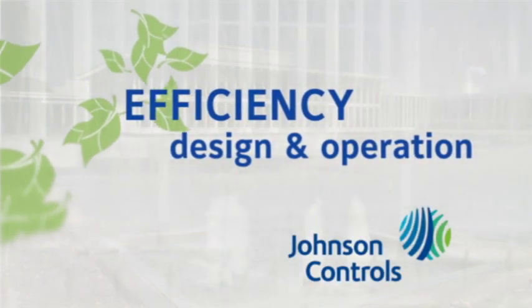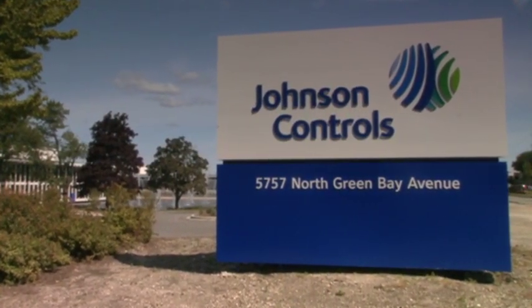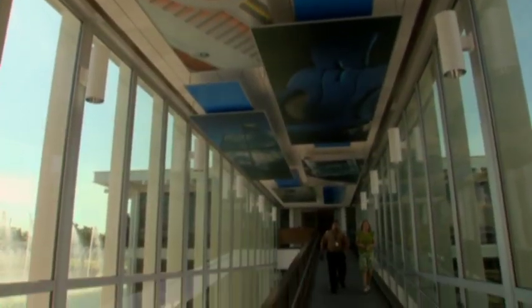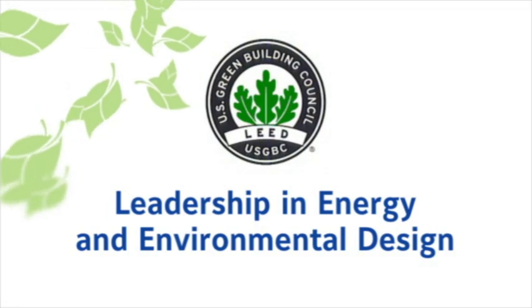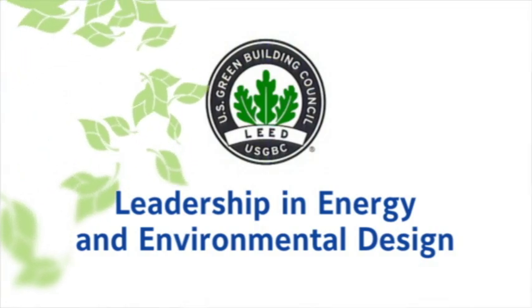Efficiency in design and operation sets Johnson Controls' campus apart as a LEED Platinum Designed Facility — the highest possible designation. LEED stands for Leadership in Energy and Environmental Design. LEED is a program which enables buildings to be judged and measured against their performance in carbon footprint, sustainability, and energy consumption.